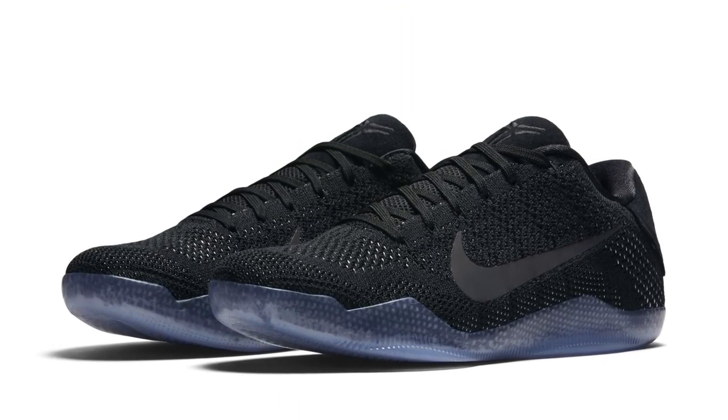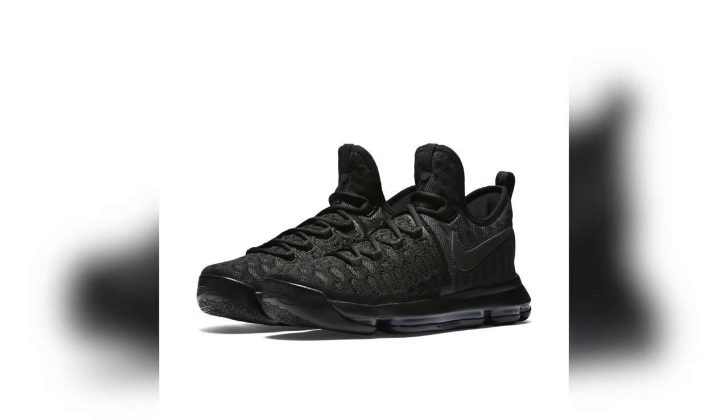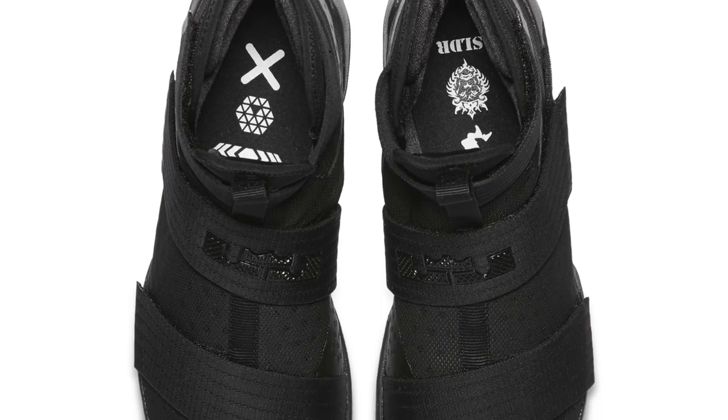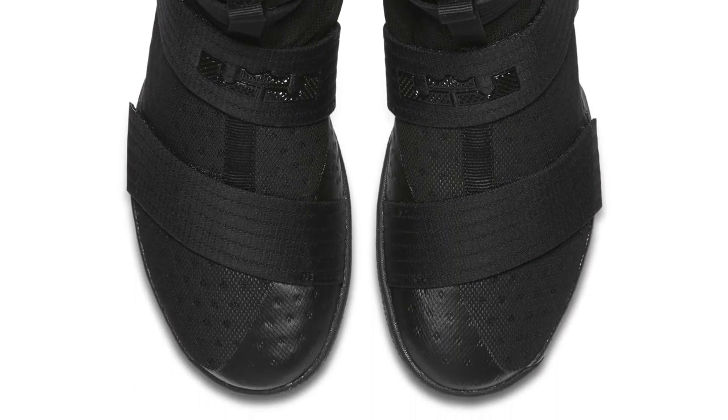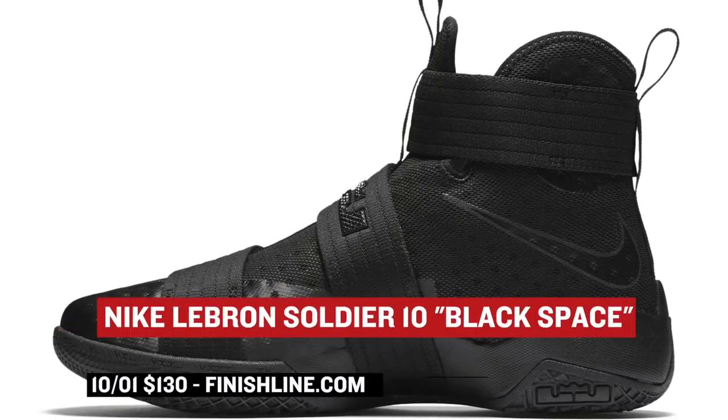Getting back to Nike Basketball, they have a special collection releasing under the name of Black Space. All three models — the Kobe 11, the KD9, and the LeBron Soldier 10 — feature an all-black upper. From the toe to the heel, everything is basically completely blacked out with the exception of the liners, which adds a touch of gray or silver to the mix. All three pairs drop on Saturday with the LeBron Soldier 10 hitting Finish Line for $130.